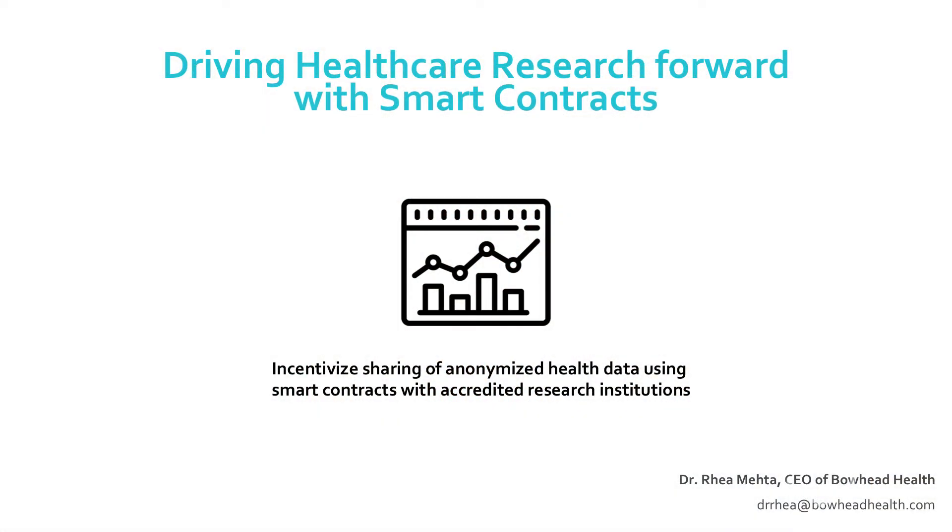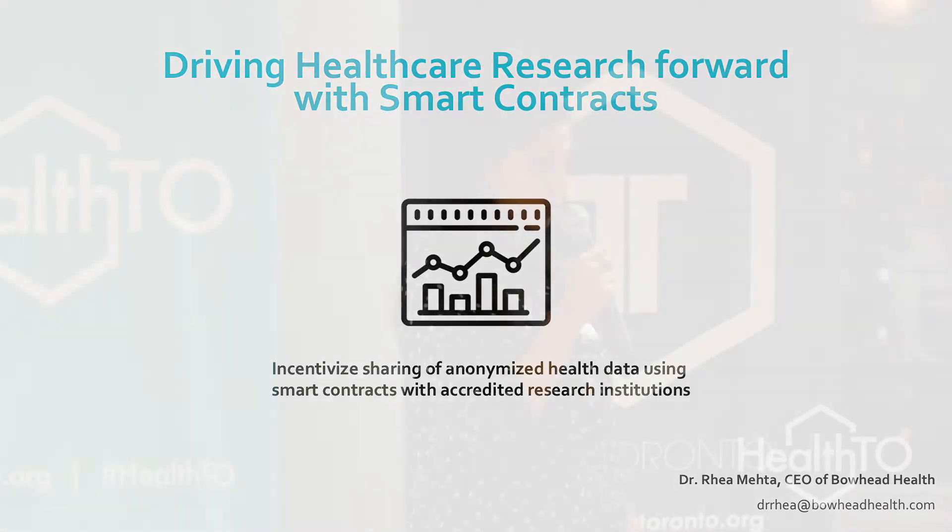An incredible opportunity we see is the ability to drive healthcare research forward using smart contracts, which eliminates the need for third parties or intermediaries in the clinical trial or research model. We can empower patients to lease their anonymous healthcare data with research studies of interest and thereby contribute to the larger healthcare ecosystem, contributing towards precision medicine or population health research.